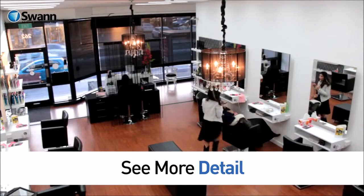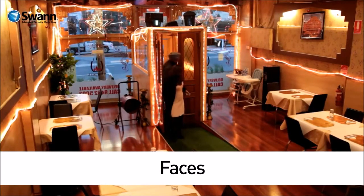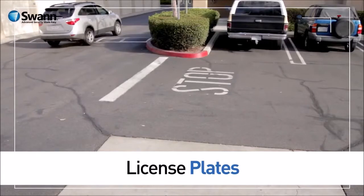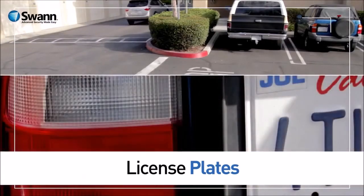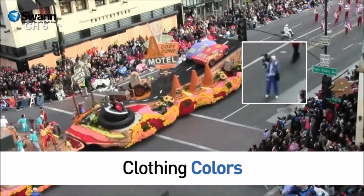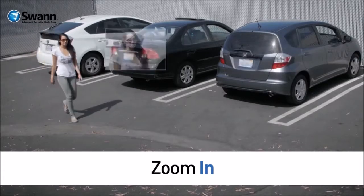You can see more detail on wide shots. See facial detail when you need to identify who was there. Imagine being able to zoom in to see car license plates. You can identify clothing colors when you need accurate video evidence.